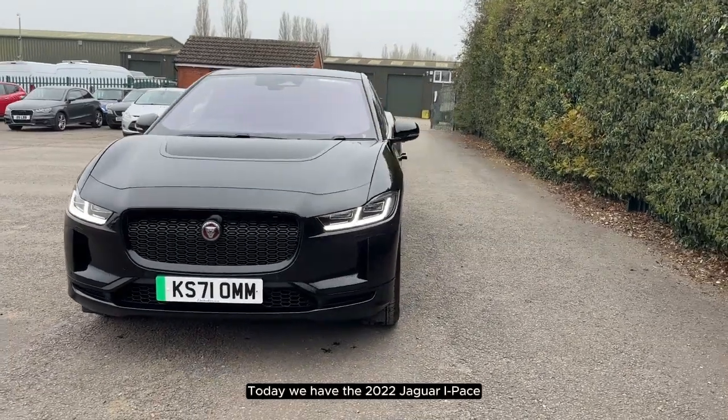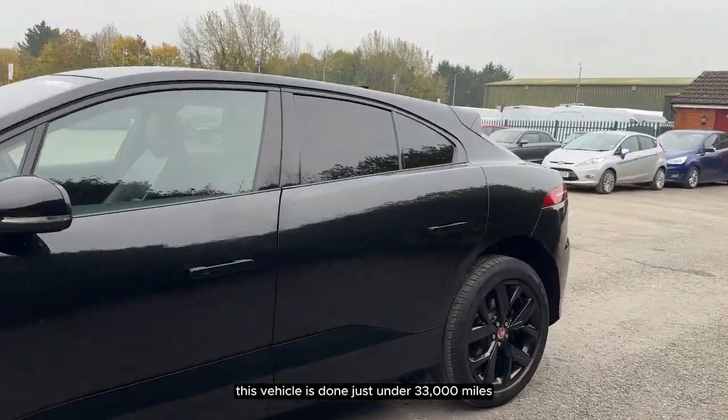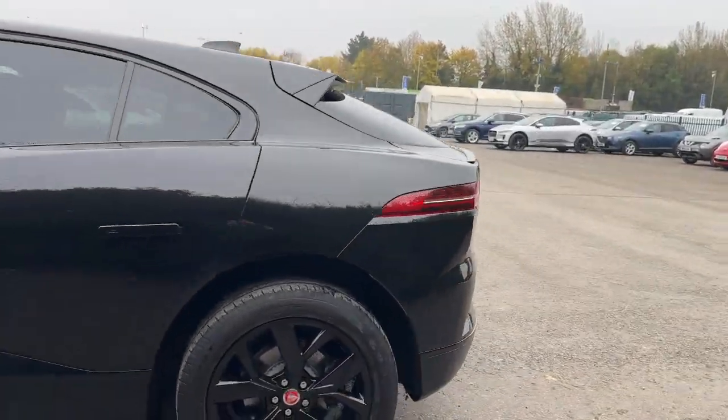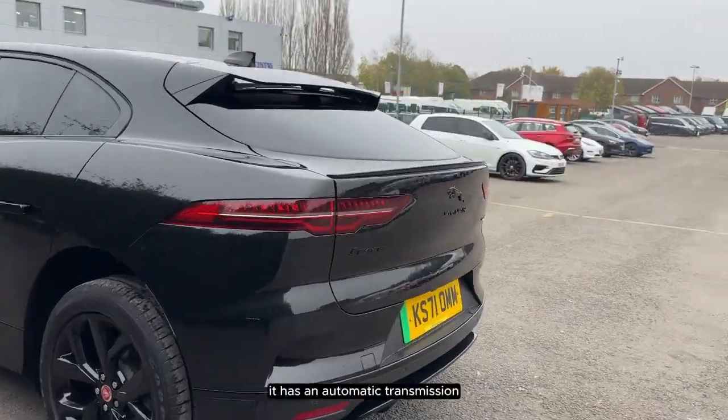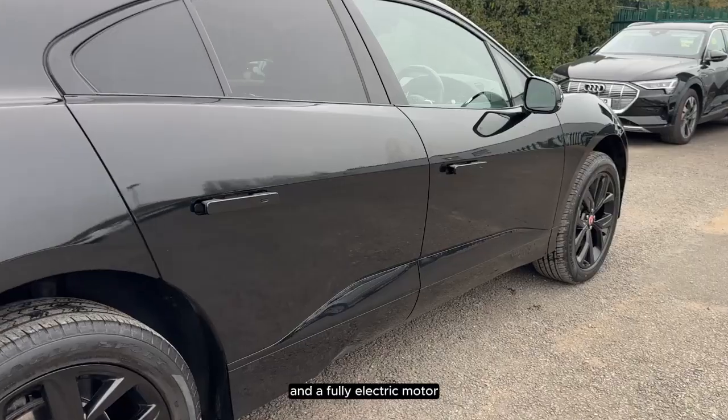Today we have the 2022 Jaguar I-Pace. This vehicle has done just under 33,000 miles. It has an automatic transmission and a fully electric motor.